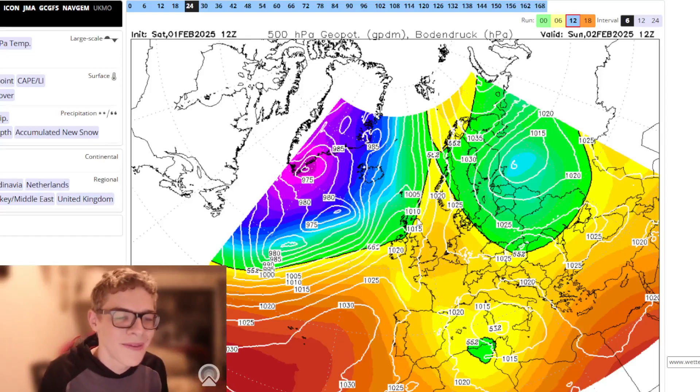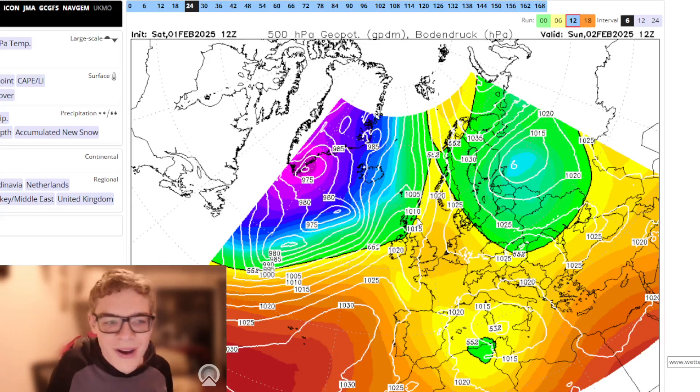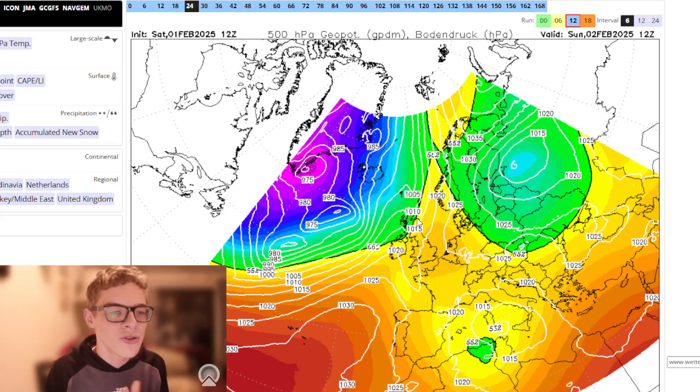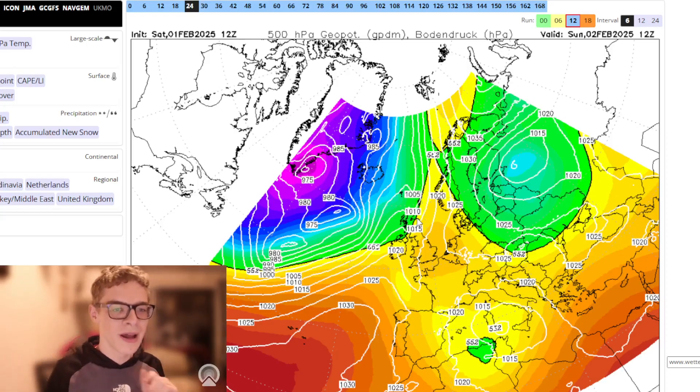Hello everyone and welcome back to Sendix Weather Channel. Today we're going to take a look at the prospects for the next couple of weeks with the main models. We'll be taking a look at the UK Met Office, the Icon, the GFS, the GEM and the ECMWF — the midnight run and the 12Z that hasn't come out yet fully, but we can have a quick look. We'll also take a look at the stratospheric data, which continues to look quite interesting, and then we'll have a look at the ensembles at the end of the video. We are one subscriber away from 1,100, so make sure to subscribe. Let's get on with it.